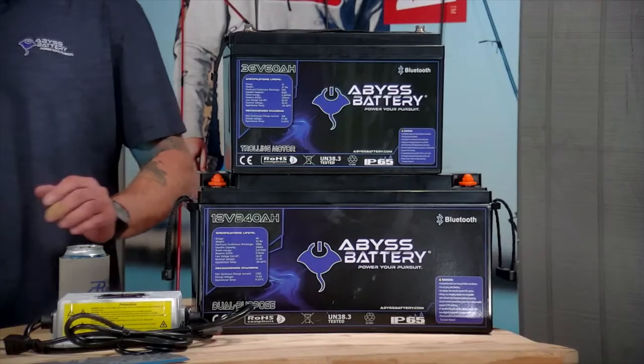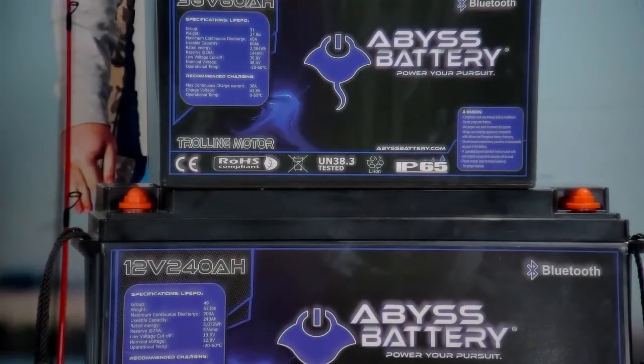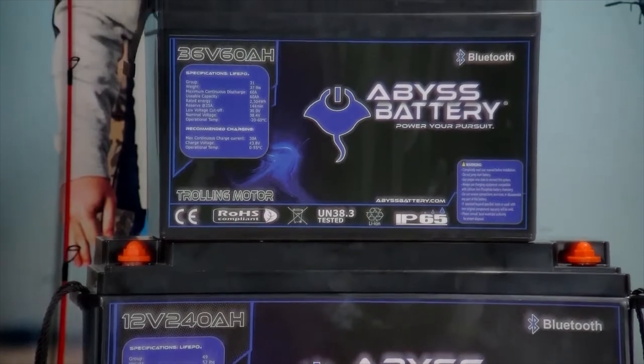All of us have these small hatches where we put our batteries, and sometimes you have to mess with your trim tabs to get that side to come back up because there's so much weight there.